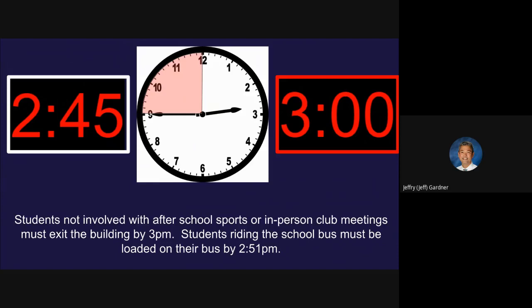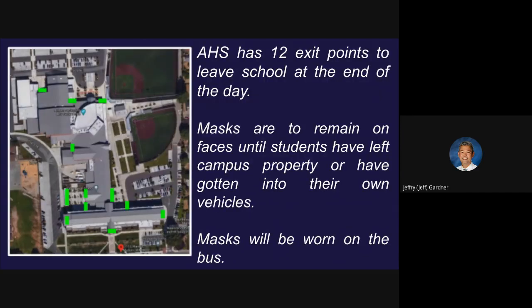Students riding the school bus must be loaded on their bus by 2:51. We've got 12 exit points — I'm pretty sure I didn't account for every single one of them on this photo, I'm thinking we've got more like 15 or 16. But every exit point you can use to leave the school at the end of the day. You want to be strategic about that — for instance, if you're over here in the bus zone, you don't want to walk out on the east side. I'm going to give you some clues as we move along about which ones to take.